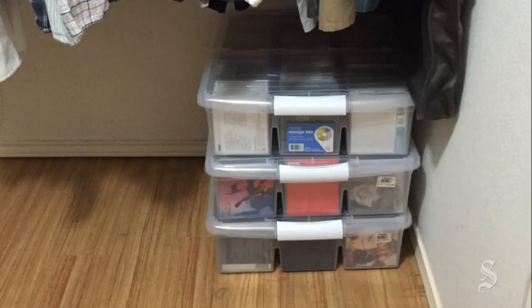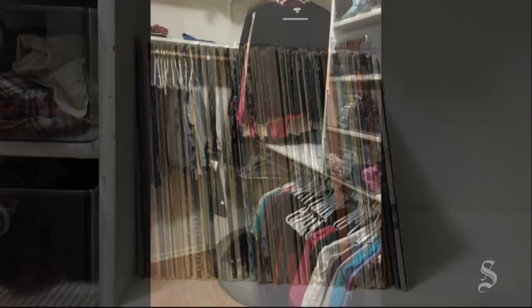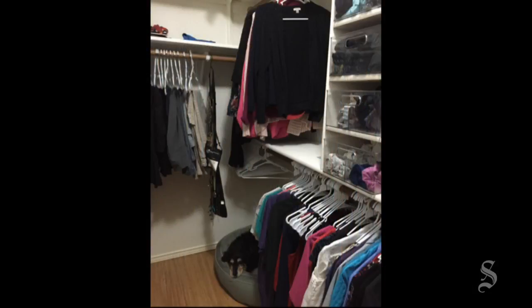The CDs are now safely stored in three bins under the hanging rod and records are on the shelf. We now have so much more room in our closet, and it takes me 10 minutes less to get ready in the morning because I can find things.